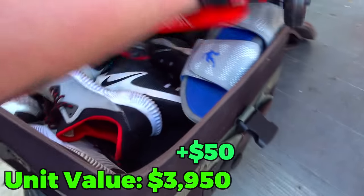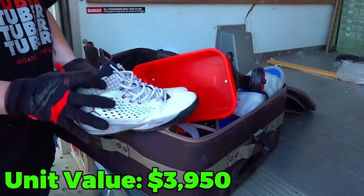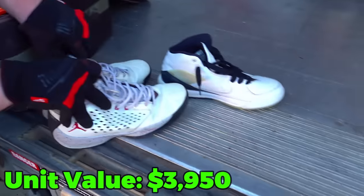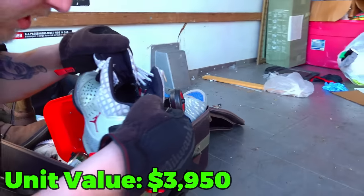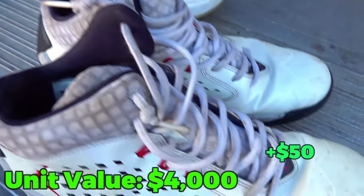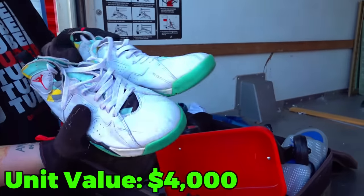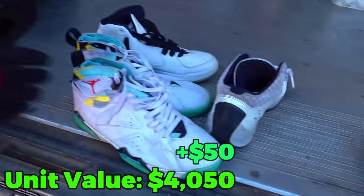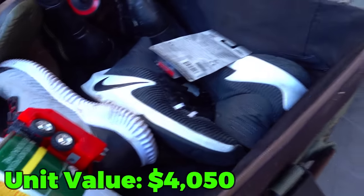There's another pair of old Jordans in here too. The tag's coming off, they're so old. The style number is 768931-103. And there's yet another pair of old Jordans. The rest of the shoes are some Nikes, but they're pretty worn, so we'd rather just donate those.